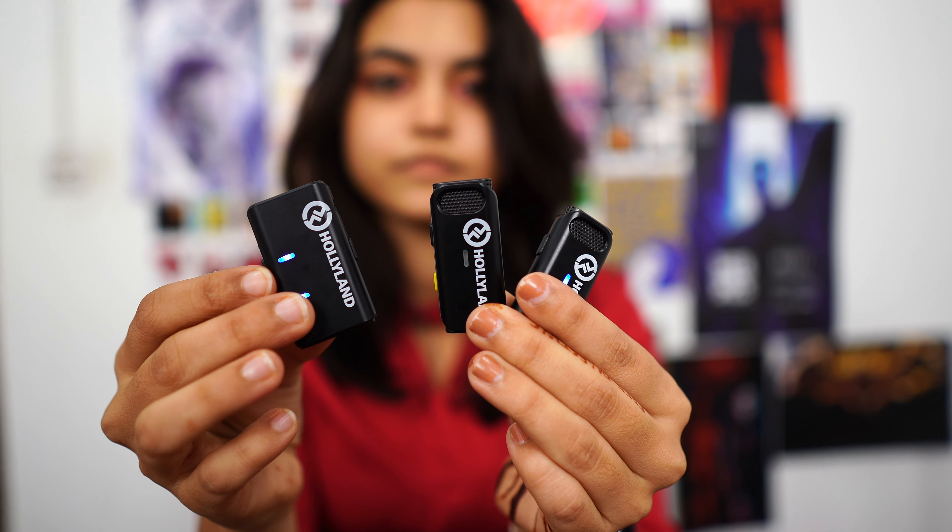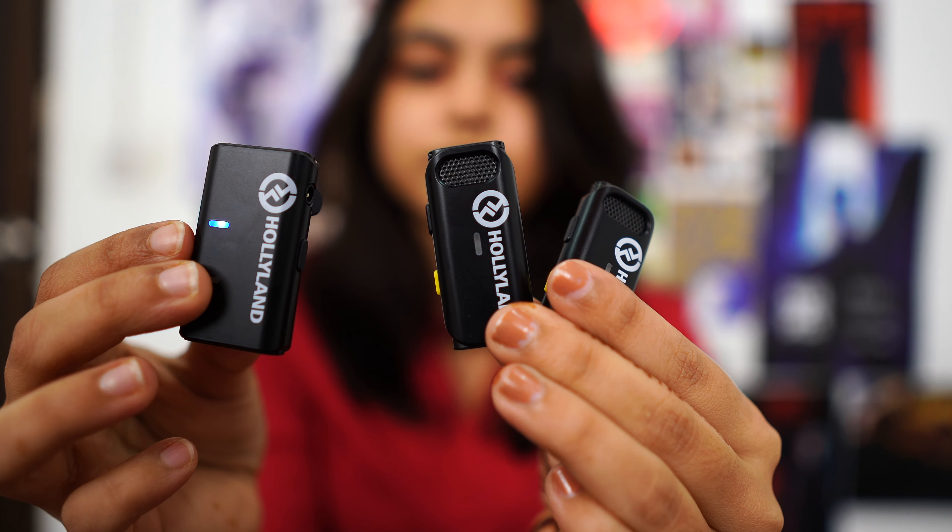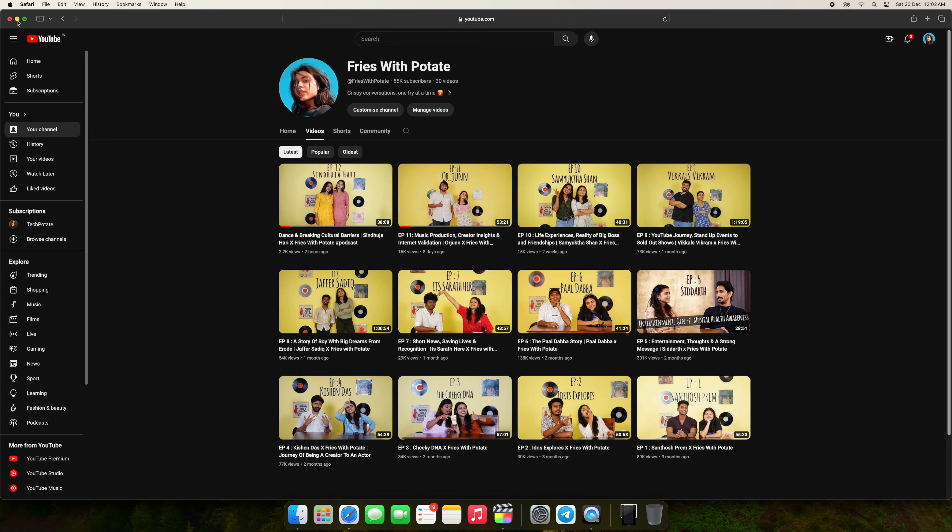Hi guys! You might be wondering why I'm sitting with so many gadgets in front of me, but today we're going to look at a comprehensive list of mics that I've used and which one I think is the best.